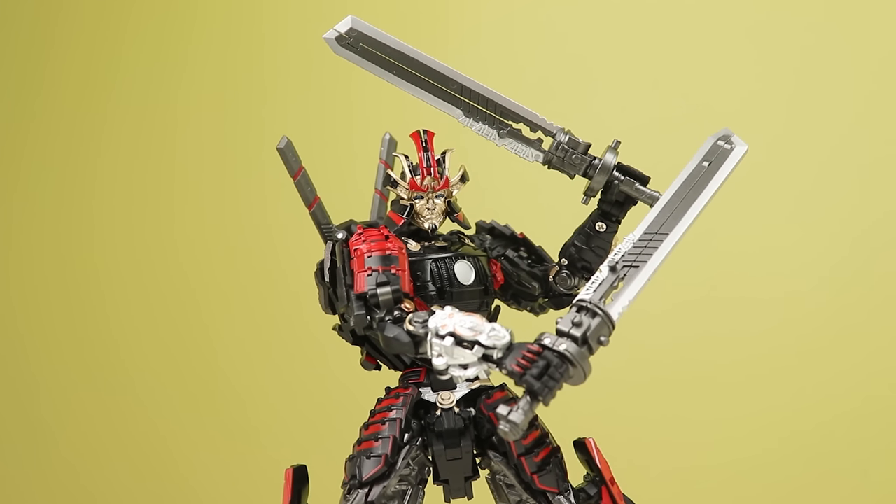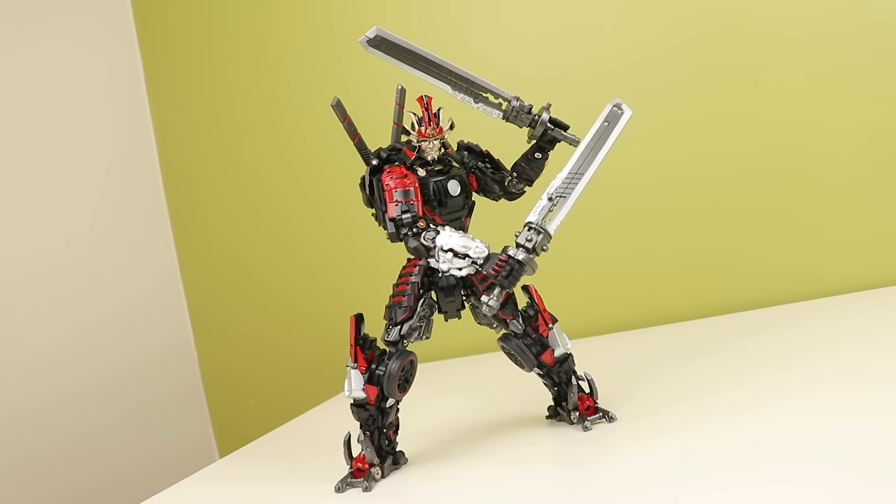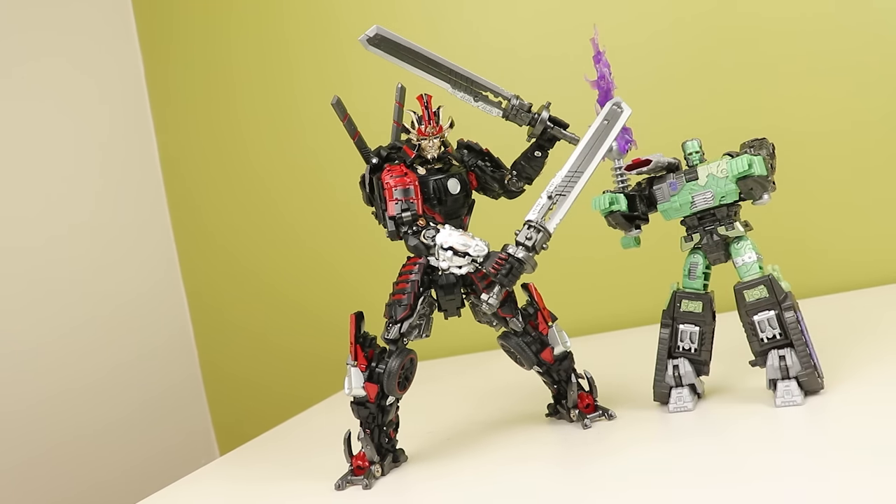He comes with two short blade propeller thingies that stick out on his back, and his two swords that have tabs specifically made to go in specific hands. But the swords look awesome. The legs are a tad bit on the limited side — I'll explain that better when I get into articulation — but even with the limitations, you can still get him looking fantastic in some poses.